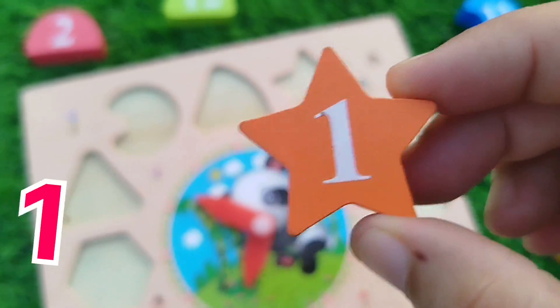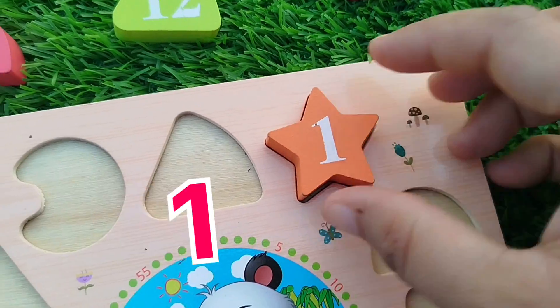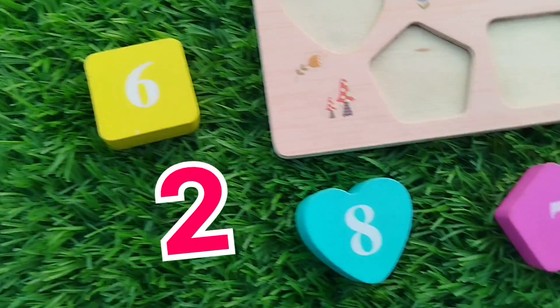The first number is 1. The shape is a star. This is the star shape.